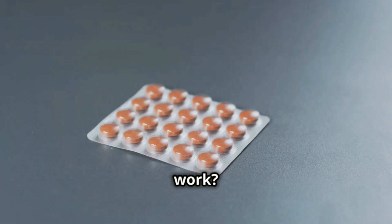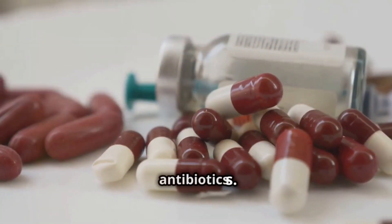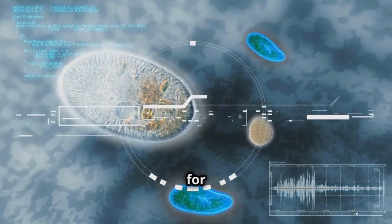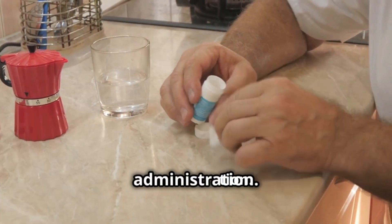So how does teramycin work? It's actually quite fascinating. This medication belongs to the tetracycline category of antibiotics. It stops the growth of bacteria by interfering with their ability to produce the proteins needed for their development. No proteins, no growth, no infection.